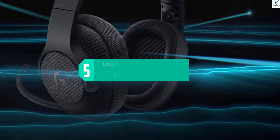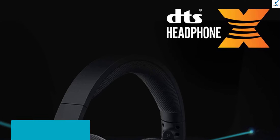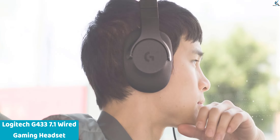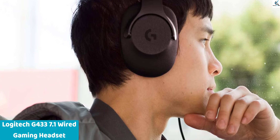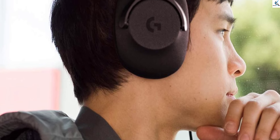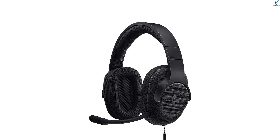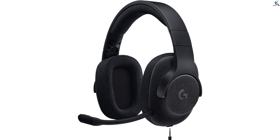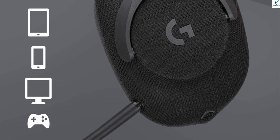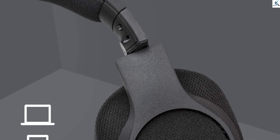Starting at number five, we have the Logitech G433 7.1 Wired Gaming Headset. It offers immersive audio with DTS Headphone:X 7.1 surround sound, perfect for PC, PS4, PS4 Pro, Xbox One, Xbox One S, and Nintendo Switch gaming. Its versatile compatibility allows for seamless integration with various gaming platforms. The triple black design adds a sleek and stylish aesthetic, and its lightweight, durable construction ensures comfort during extended gaming sessions.